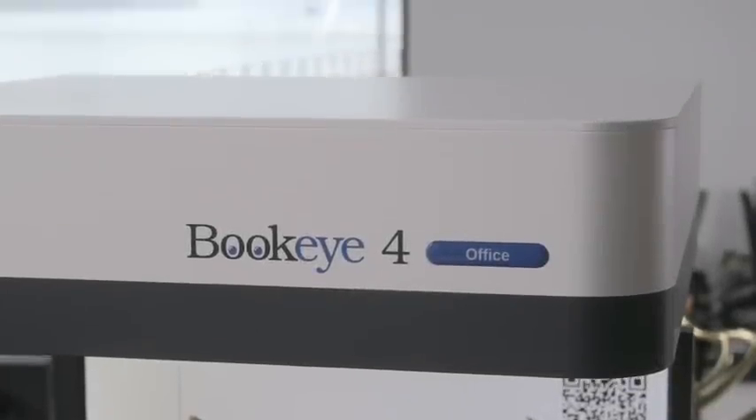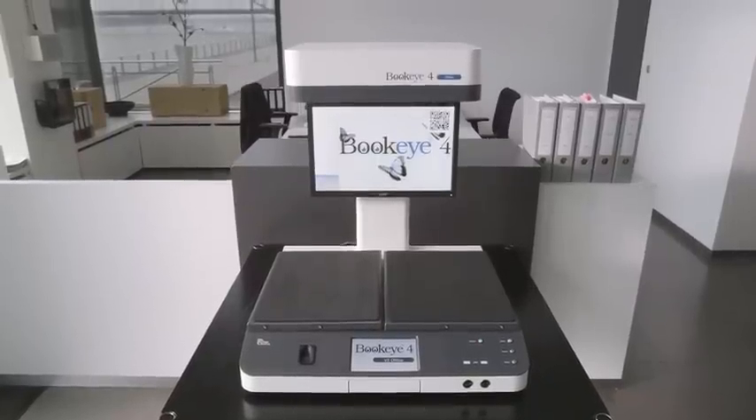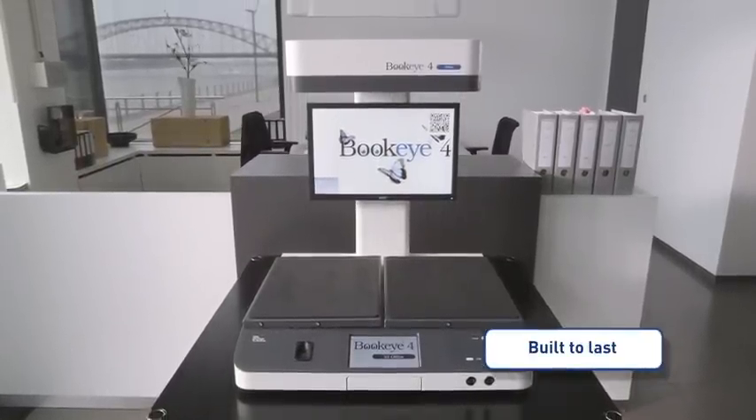The Buckeye 4V2 office is a fast, high-quality office scanner with integrated workflow, built to last for millions of scans with little maintenance requirements — exactly what you would expect from a quality product made in Germany by ImageAccess.